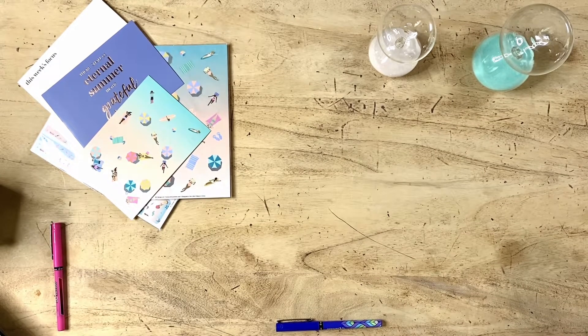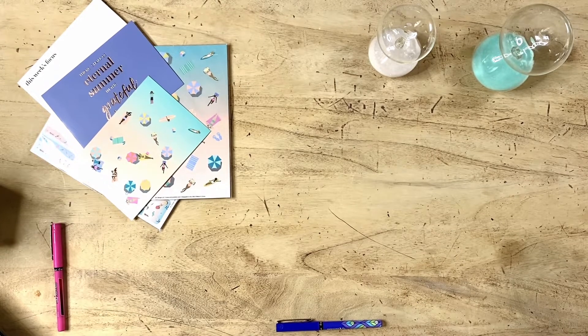Hey everyone, Rebecca Taylor here, and I'm excited to be sharing with you today something I'm gonna be trying and doing a little bit differently with regards to my planning, starting here with the third quarter.